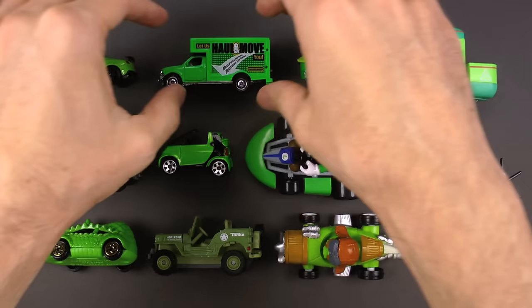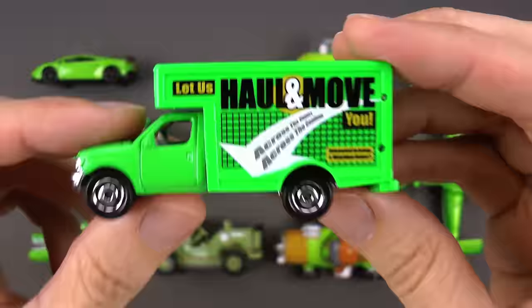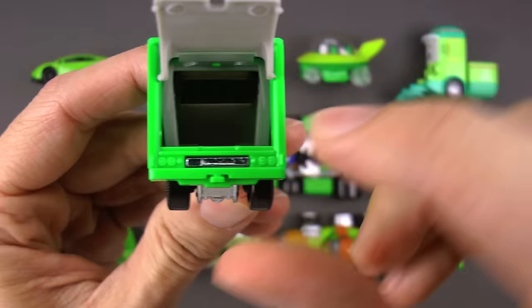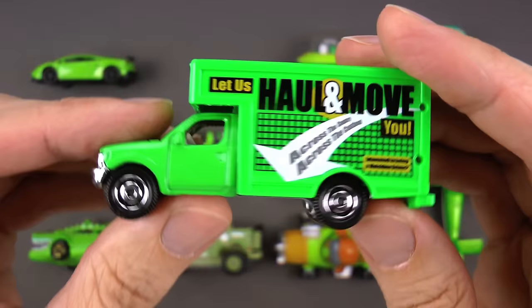Next up is one I've used plenty of times — this is a green moving truck. This is great when you're moving from one town to another. You open up the back, put all your furniture, supplies, dishes, all that stuff inside, close it up, and then drive the truck wherever your new house or place of business is.